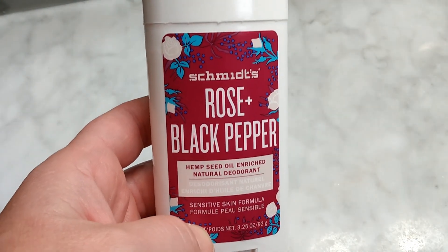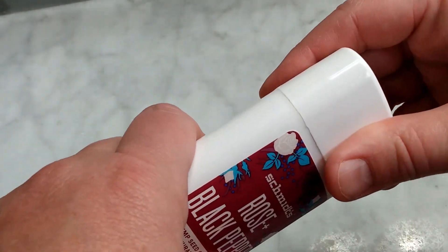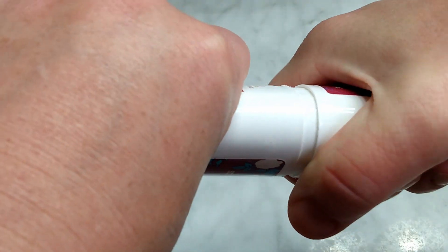The other thing I love about it is that it smells so good. Because the ingredients are so great, and it's made from a hemp seed oil, when you put it on, it melts into your body.